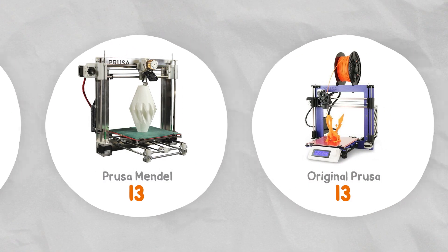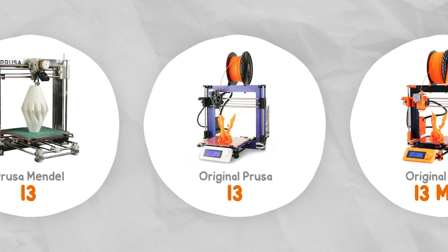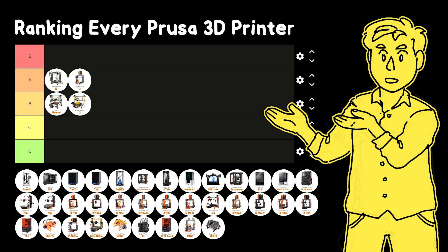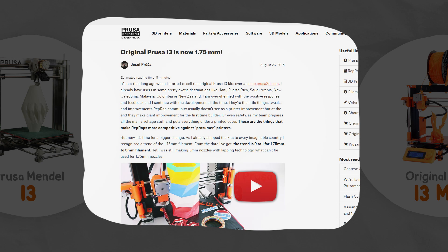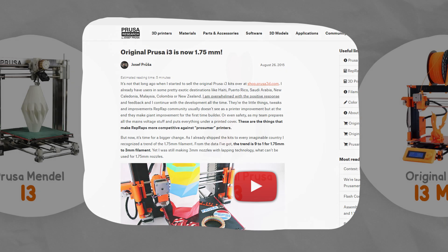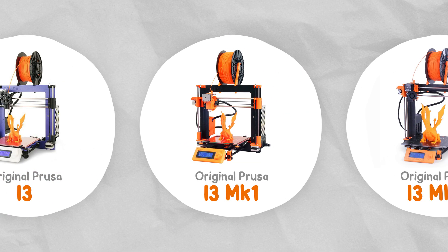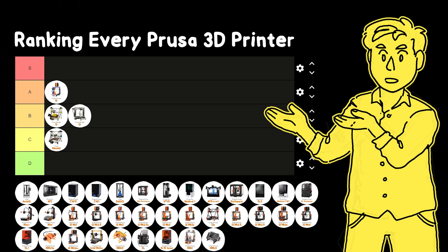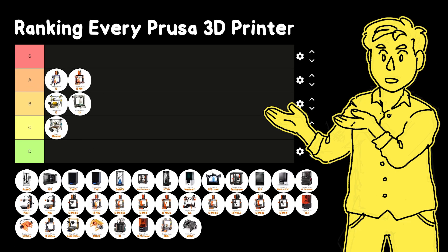They cooked for a few years and then released the original Prusa i3. It was extra refined and you could buy an entire kit with proper instructions, support, and a warranty. The custom Prusa nozzle was designed for 3mm filament, but it quickly became apparent that 1.75mm filament was going to become the norm, and just a few months later an updated version with an E3D nozzle for 1.75mm filament was released. It came with a rigid aluminium frame and iconic Prusa orange 3D printed parts. The naming is a bit weird around this time, but we'll call this the Mark 1 and the previous version the Mark 0.